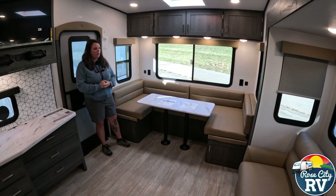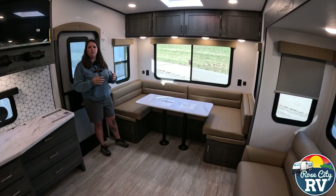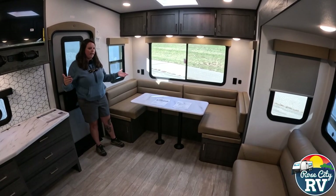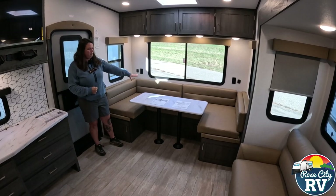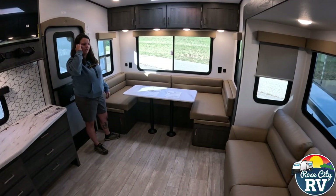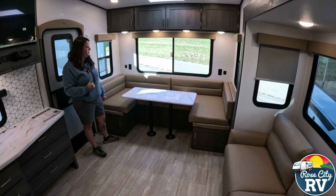This rear dinette floor plan is really unique. It's only 30 feet long, but you can sleep four — technically even six if you wanted to, though it would be a little tight. This is full length here, and the couch folds out into a bed as well. We like to say it sleeps four comfortably.